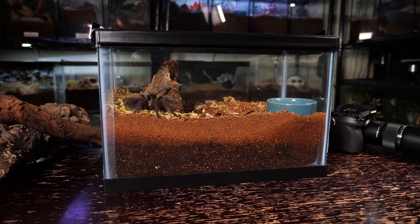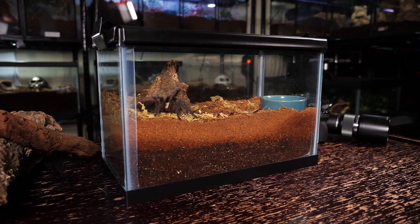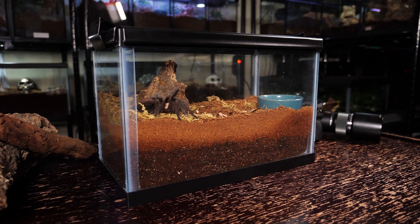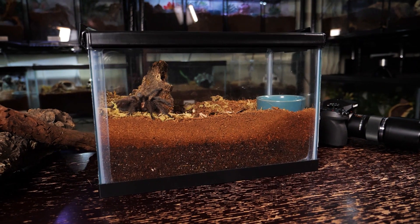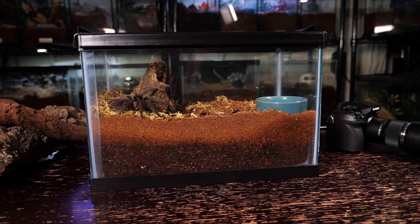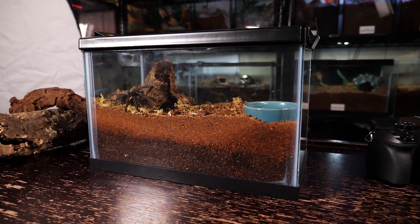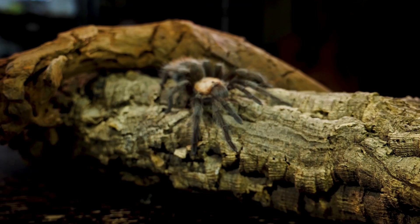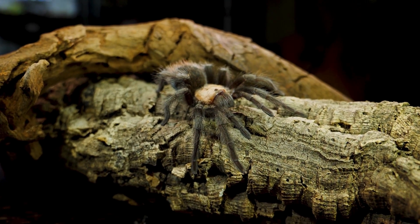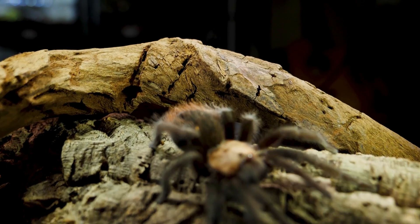Once they've outgrown that enclosure, I move them to a two-and-a-half to five gallon style enclosure filled at least halfway with eco-earth cocoa fiber. I provide a large water dish, a cork bark hide, and some fake plants or moss for aesthetics. I don't recommend live plants — they need more light and moisture than the tarantula prefers, and the tarantula will likely dig them up anyway. I keep B. albiceps at room temperature, between 68 and 75 degrees Fahrenheit. If you're comfortable, your tarantulas are comfortable.